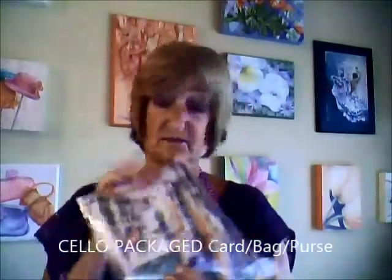They're packed in a nice little cello bag as a set. I do sell them individually but I also sell them as a set, so you'll get the card that matches the bag that matches the little purse.